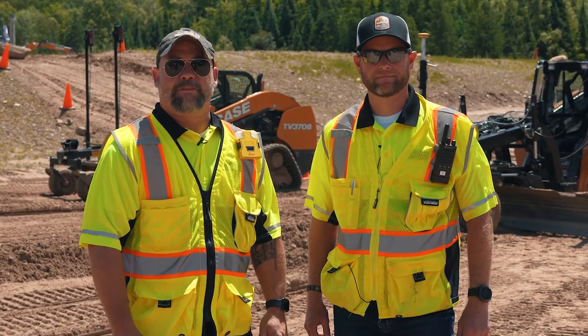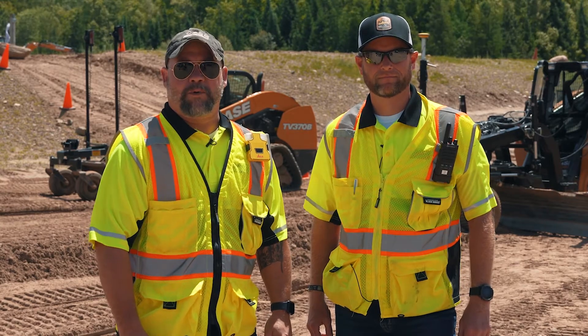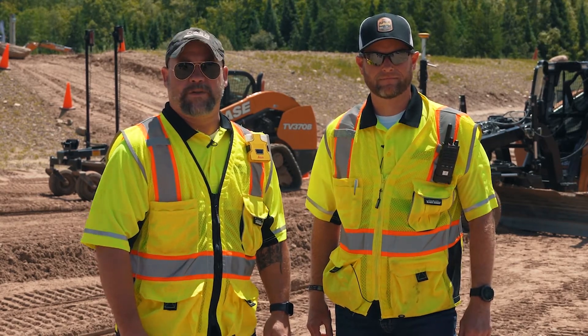We're here today to talk to you about how your precision-certified Case Construction Equipment dealer can help your operators and job site employees be more aware of their surroundings.